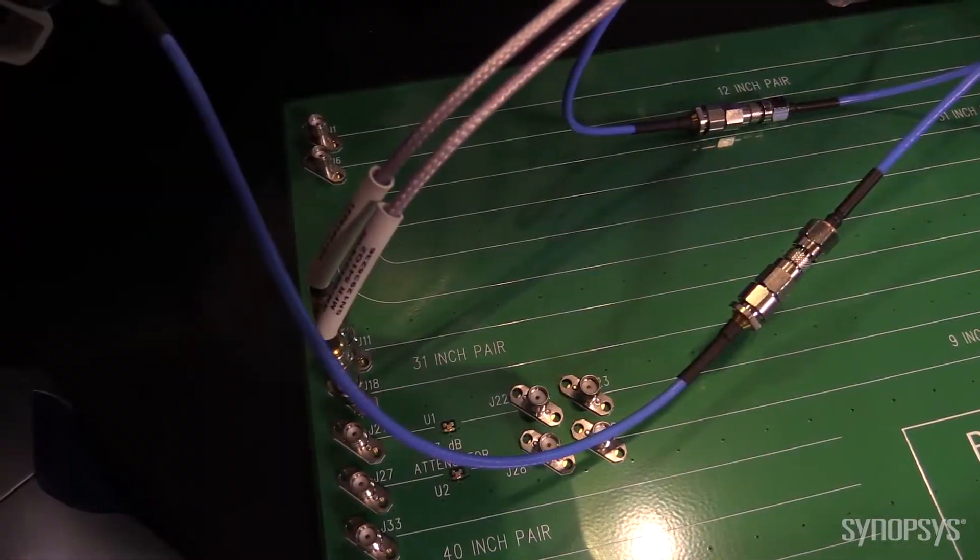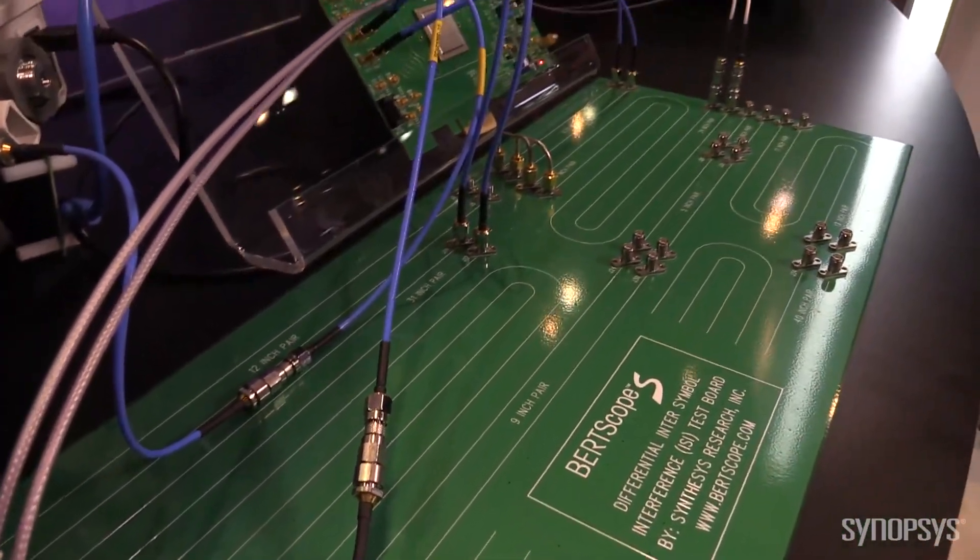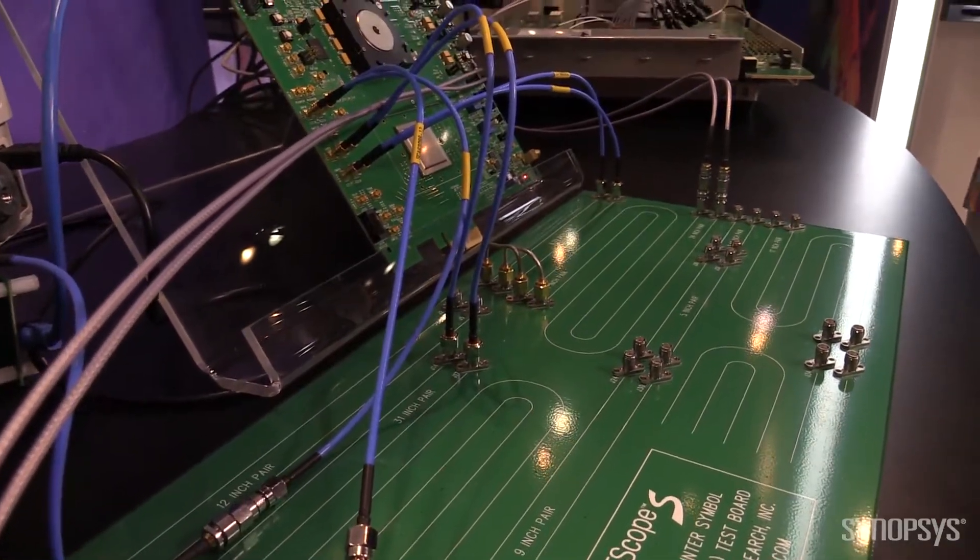The 31 inches of FR4 represents about a 29 dB insertion loss, which is just above the PCIe 4 spec recommendations.